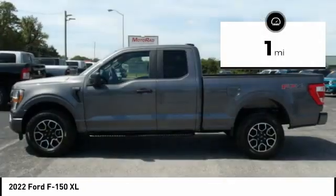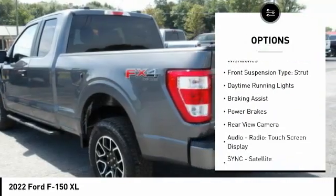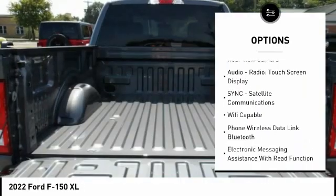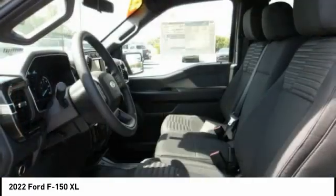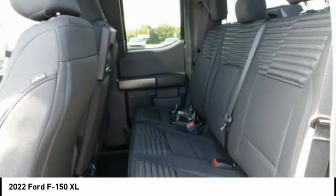Here are some of this vehicle's great options: traction control, stability control, roll stability control, front suspension types — double wishbones and strut — daytime running lights, braking assist, power brakes, rear view camera, audio radio, and touchscreen display.